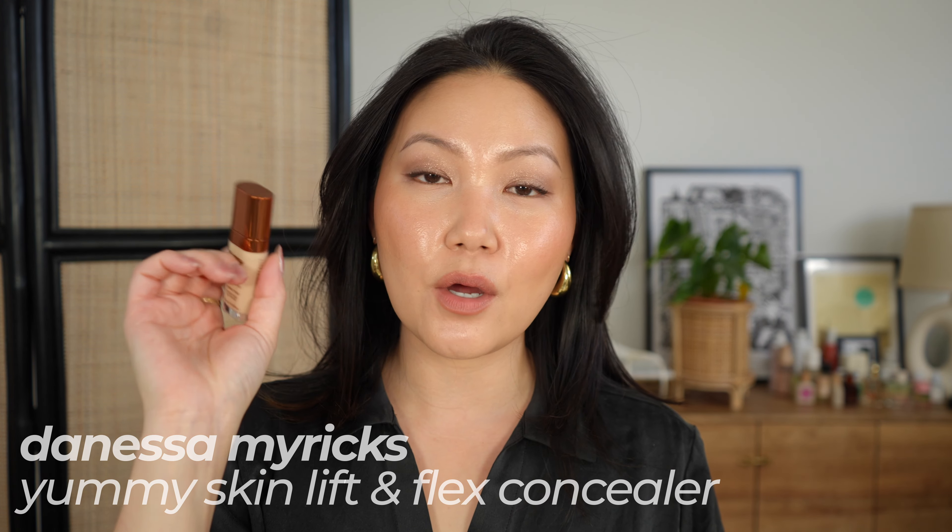Moving on to concealer — I have two new concealers I've been loving. The Danessa Myricks Yummy Skin Concealer in shade 04 is stunning for an everyday concealer. It's buildable to medium-high coverage, and it's super stretchy — one dot goes a really long way without losing coverage. It spreads on the skin in a really lovely way and is actually long-wearing. It's like a more hydrating version of the Armani Power Fabric Concealer, which was a long-time favorite, but this one is a little bit more skin-like and not as matte.